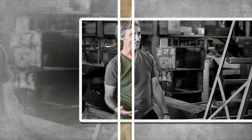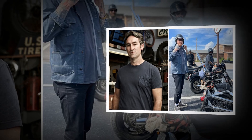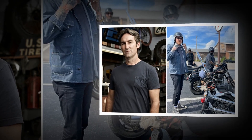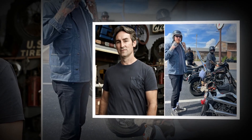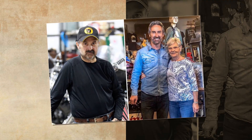American Pickers has started posting old footage on social media as fans wait for new episodes, which are scheduled to debut on October 15 for season 26. Mike and his colleague picker Jersey John, 61, were shown in a video from last week discovering the rarest motorcycle in the world.